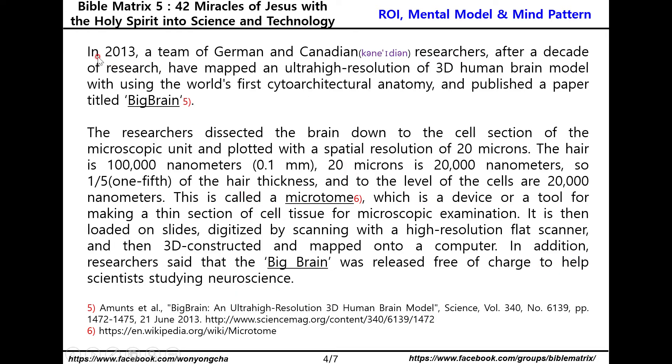In 2013, a team of German and Canadian researchers, after a decade of research, mapped an ultra-high resolution 3D human brain model using the world's first cytoarchitectonic anatomy and published a paper titled Big Brain.